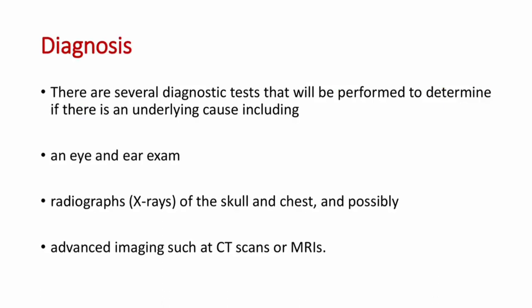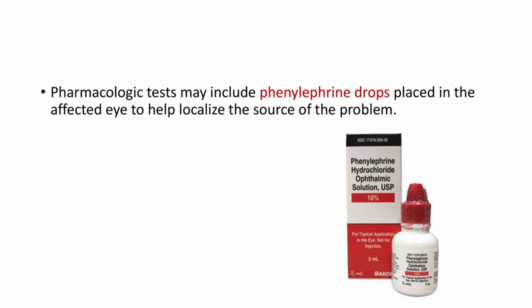Any dog can develop Horner syndrome, although golden retrievers and collies have a somewhat higher incidence. Coming to the diagnosis, there are several diagnostic tests that will be performed to determine if there is an underlying cause, including an eye and ear exam, radiographs of the skull and chest, and possibly advanced imaging such as CT or MRI scans. Pharmacologic tests may include phenylephrine drops placed in the affected eye to help localize the source of the problem.